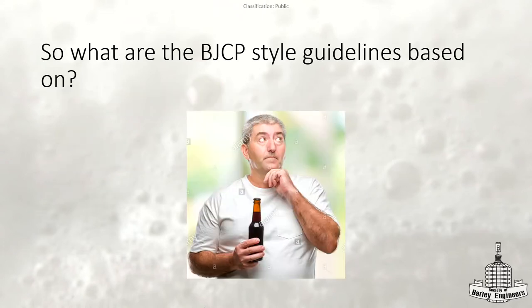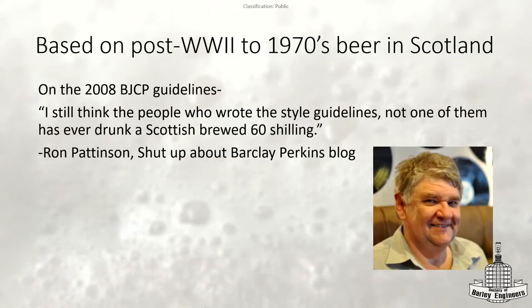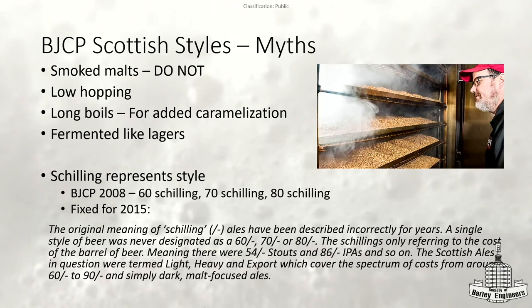So what are these BJCP style guidelines actually based on? They're based on what post-World War II to 1970s beer in Scotland was like. A lot of this information actually came from Ron Pattinson's blog, 'Shut Up About Barclay Perkins.' And I think everyone probably knows by now — don't add smoked malts to these beers. The 2008 BJCP guidelines said it's okay, but it's now widely accepted that it's not.